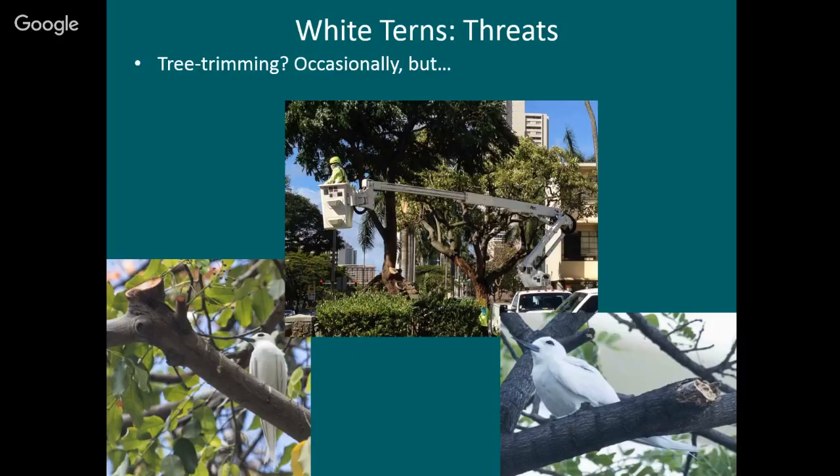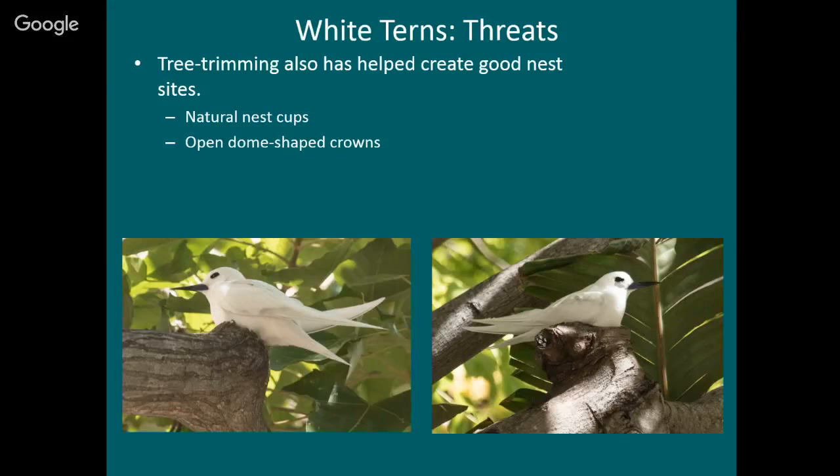We also realized that tree trimming in the long run helps shape the trees in a way that terns like. When a branch is cut, it forms a circular scar with a raised rim — many terns lay their eggs inside those circular scars. It's like a natural nest cup, much safer than just putting your egg on a bare branch. Tree trimming also clears out dead branches that might otherwise be obstacles as terns fly into the crown. So tree trimming — or arboriculture, done carefully — can actually be beneficial to terns.